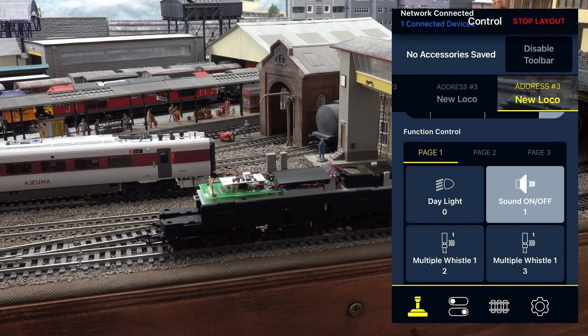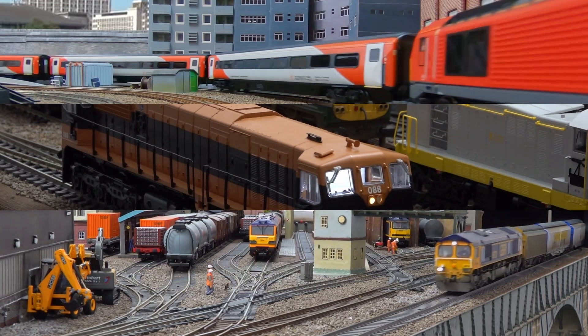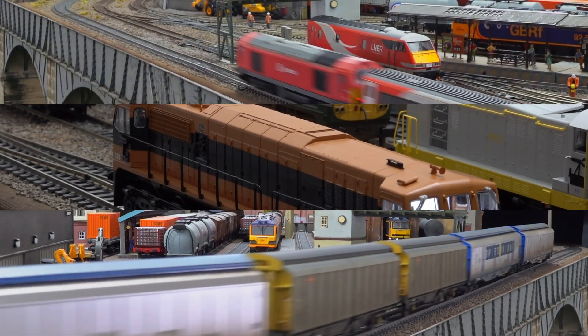Hi, thanks for joining today's video. It's been over two months since I did my original first impressions video for Hornby's HM7000 Bluetooth DCC control and sound system. I followed that with testing representative Hornby, Bachmann and Murphy Models locomotives with the new system, in addition to the DAPOL Class 73 I tested in the original video.